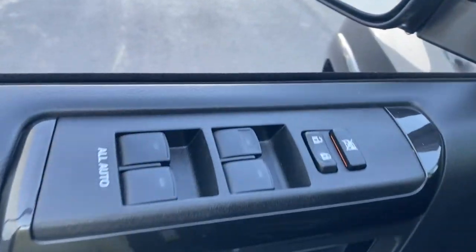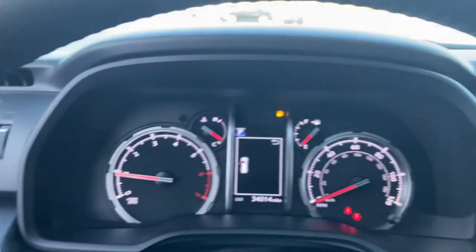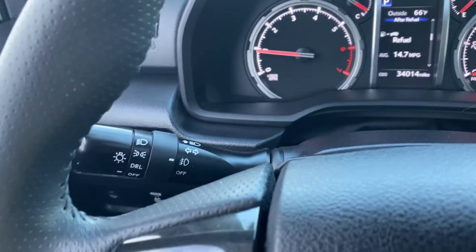These are just some of the great options this vehicle comes with: keyless entry, fog lamps, backup camera, V6 cylinder engine, heated mirrors, heated front seats, aluminum wheels, Wi-Fi hotspot, stability control, and locking limited slip differential.